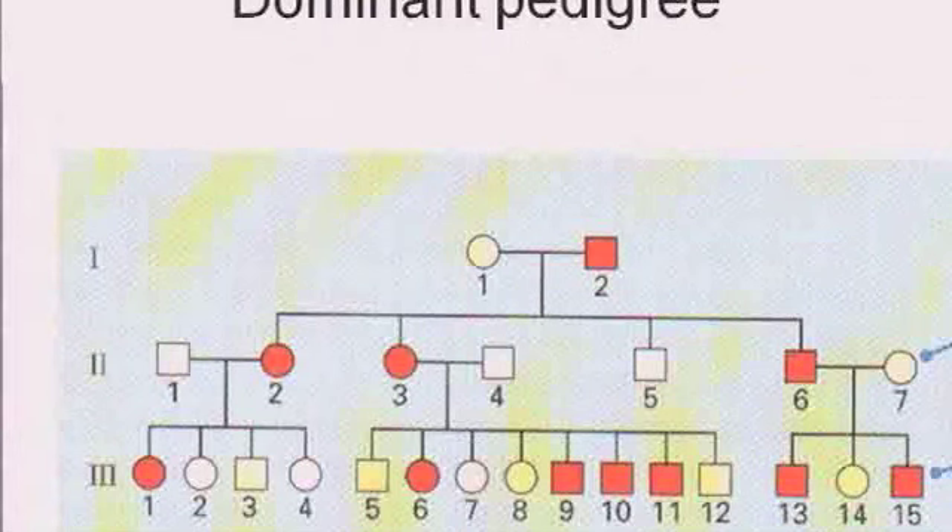Individuals who have the gene can pass it on to one half of their kids. That's very simple to follow — you can see that very easily with your eye. But this is a study that was done by Gregor Mendel, the father of genetics, back in the 1800s.